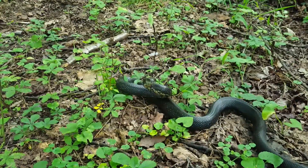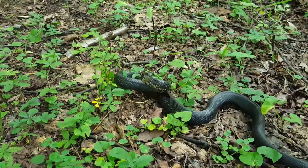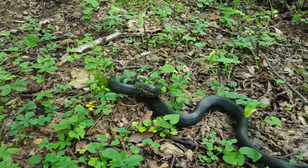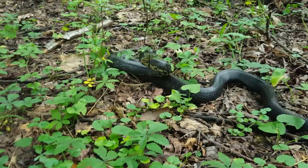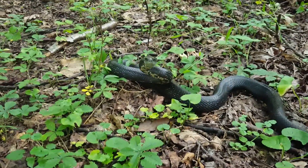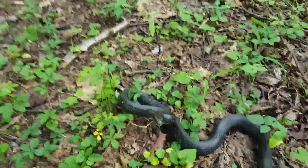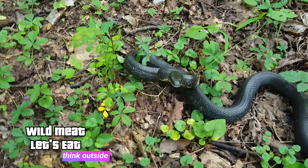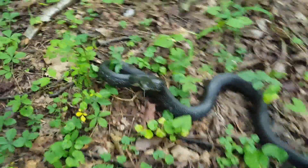There's a checkered pattern on his belly - that's how you tell the difference between a rat snake and a black racer. A black racer is going to be all kind of grayish on the bottom and they won't have that checkered pattern. He looks like he wants to strike, doesn't he? Grumpy little thing.